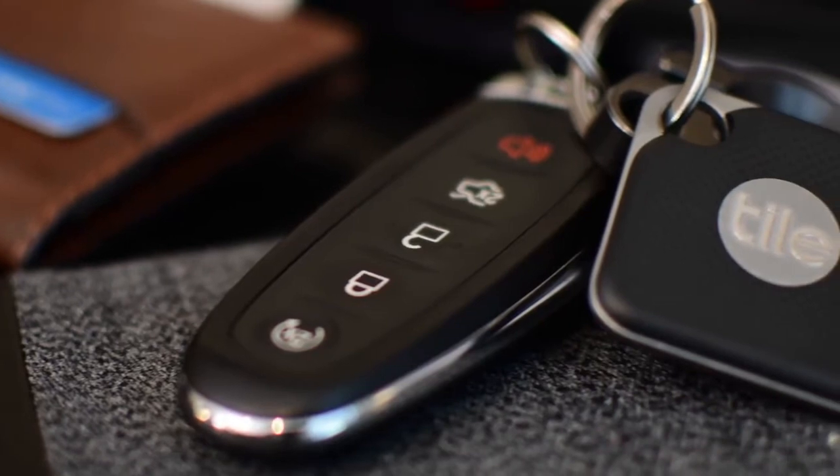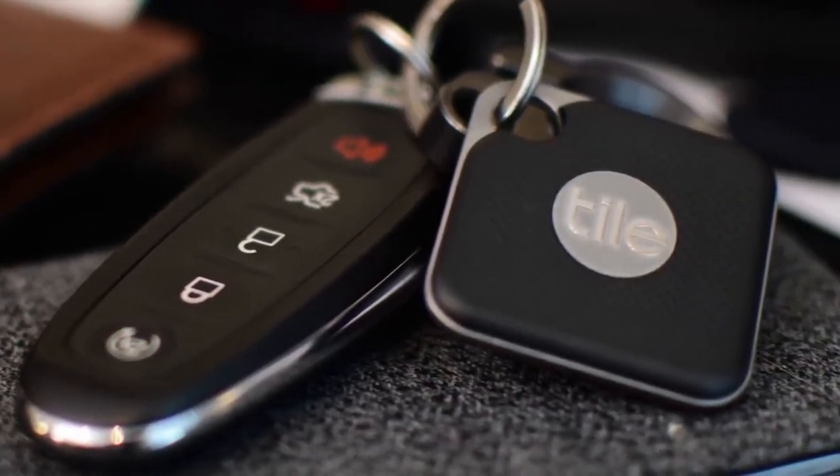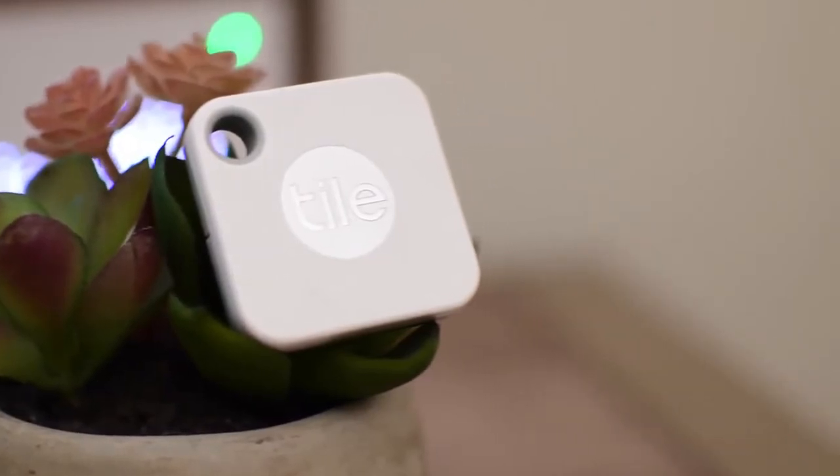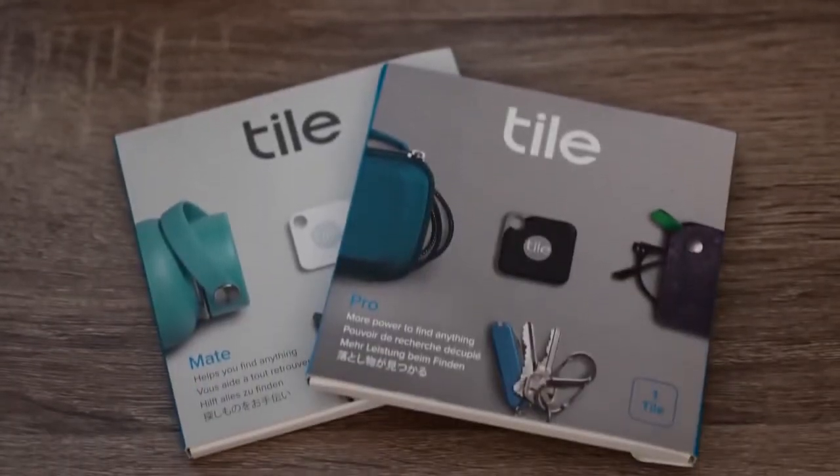When the keys are lost, use the app on your phone to make them ring too, and it comes with a replaceable battery, so you can always replace them when they die out.